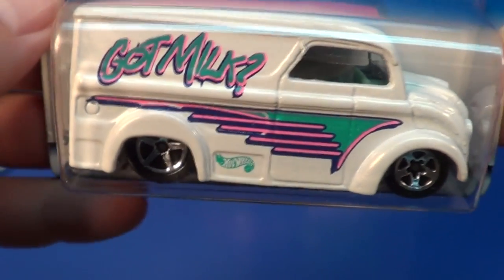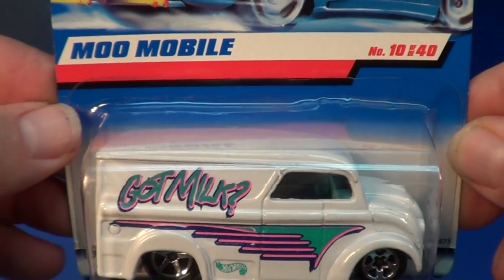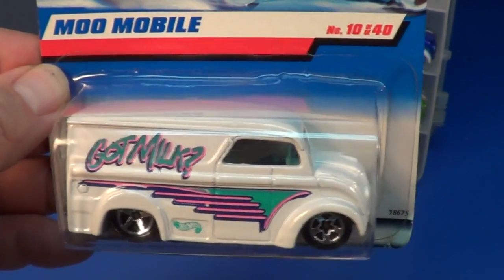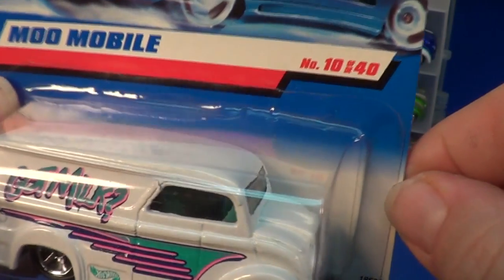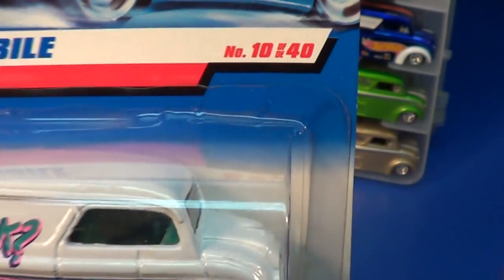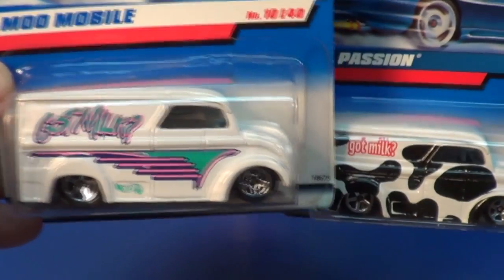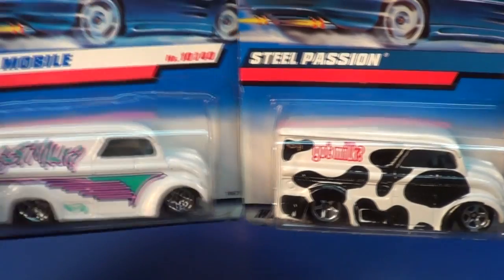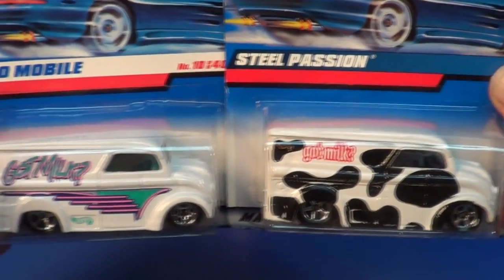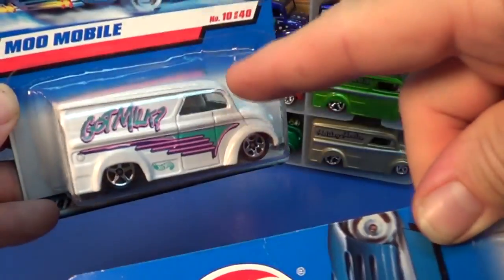We kept picking them up. By the way, it's called the Dairy Delivery, but see — this one's called Moomobile. I think this one was released like this in Canada — you guys let me know. And in Mexico they called it 'Steel Passion.' They had different names; maybe somebody had the copyright to the name Dairy Delivery back then.